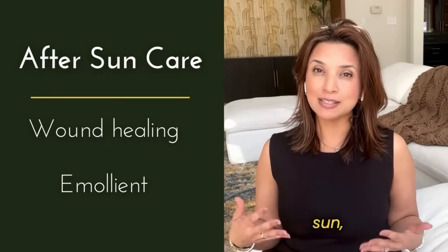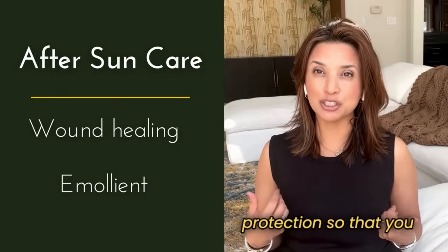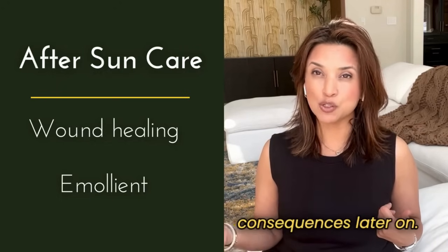We want to make sure that when you're in the sun, you have adequate UV protection so that you don't suffer consequences later on.